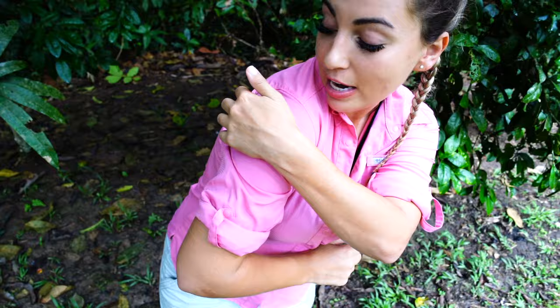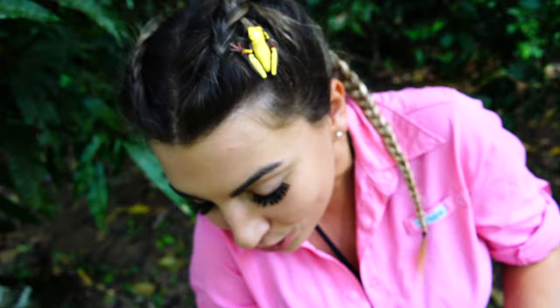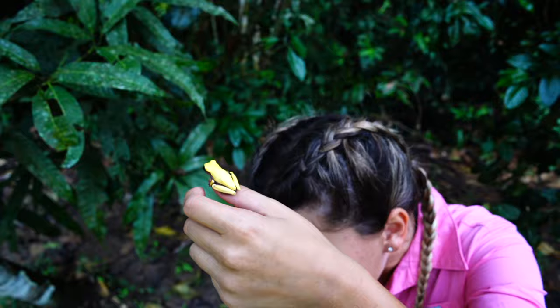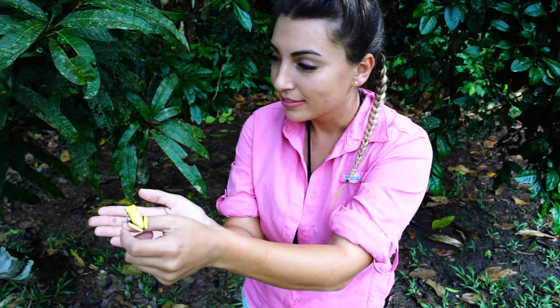We actually found a Bushmaster yesterday, and some of the really cool frog species are starting to come out. As you can tell by the name, they are variable in color — some of them are yellow like this, some of them have splotches, some of them are a little bit red or orange. Really, really cute guy. He has bright orange toes, and he was in the bathroom. We're going to put him over here in the shade so he doesn't dry out. Really, really cute frog.